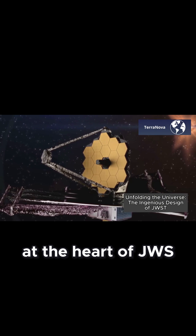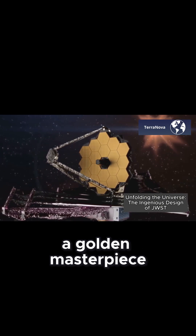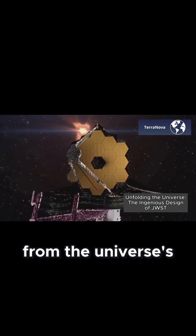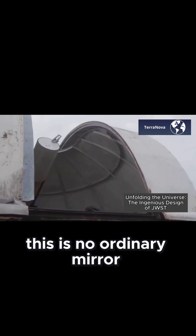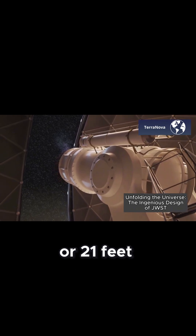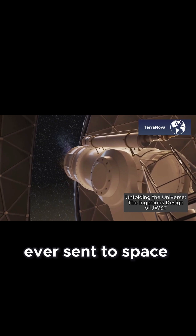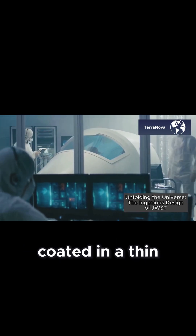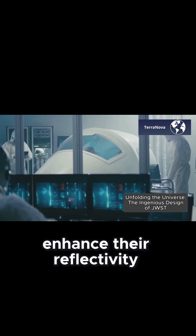At the heart of JWST is its mirror, a golden masterpiece designed to capture faint infrared light from the universe's earliest days. But this is no ordinary mirror — spanning an impressive six and a half meters, or 21 feet, it's the largest mirror ever sent to space. The mirror is made of 18 hexagonal segments, each coated in a thin layer of gold to enhance their reflectivity.